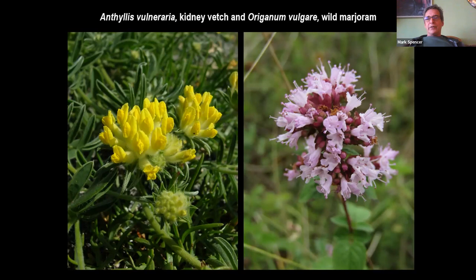Two more species, both members of the rose family — related to roses and hawthorns — but associated with very different types of grassland. Filipendula vulgaris, dropwort, is primarily associated in England with species-rich chalk grassland. Sanguisorba officinalis, great burnet, is a plant of species-rich water meadows, lowland hay meadows, and often quite clay soils. Great burnet is now very rare in London, occasionally turning up as a planted individual, greatly diminished from its former abundance. Filipendula is still locally frequent on chalk in the south.